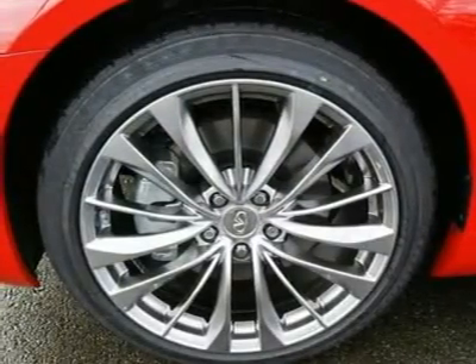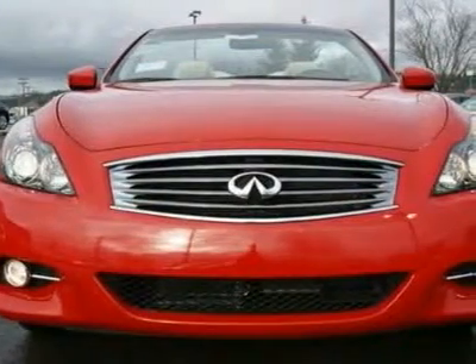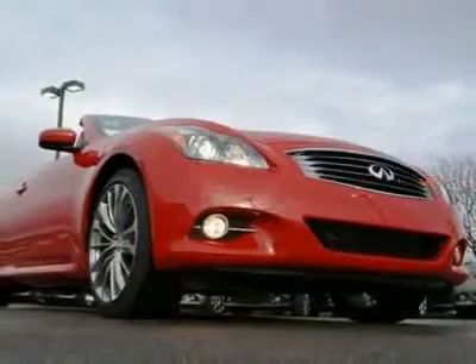A 325-horsepower V6 provides amazing power and can be had with your choice of a 7-speed automatic or slick-shifting 6-speed manual. Top up or down, it's hard to argue the G37 convertible is stunning.